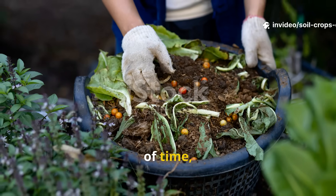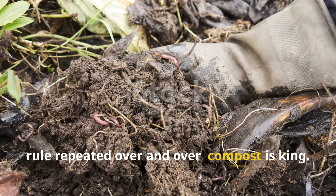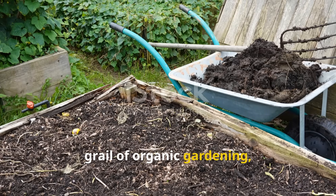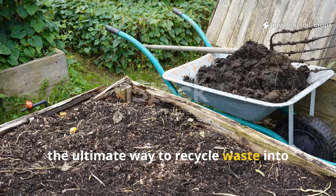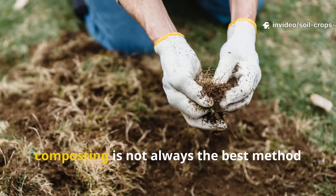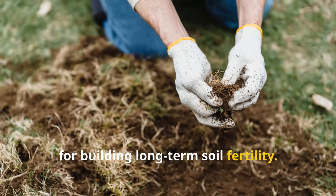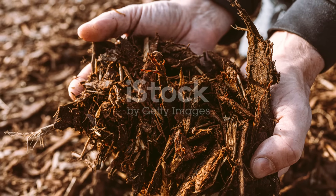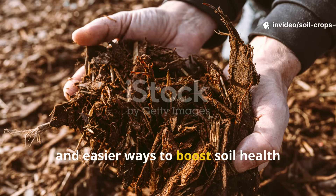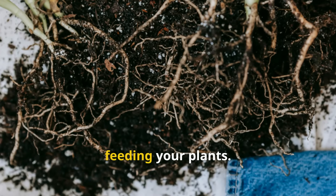If you've been gardening for any amount of time, you've probably heard this one golden rule repeated over and over: compost is king. For decades, composting has been hailed as the holy grail of organic gardening — the ultimate way to recycle waste into black gold for your soil. But here's the surprising truth: composting is not always the best method for building long-term soil fertility. In fact, there are smarter, more effective, and easier ways to boost soil health while saving time and keeping nutrients where they belong — right in the ground, feeding your plants.